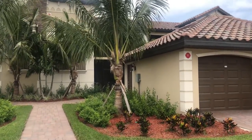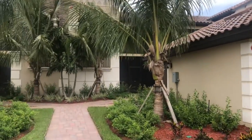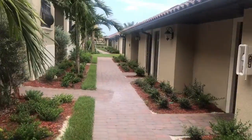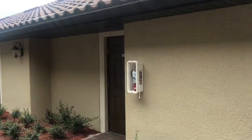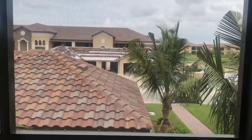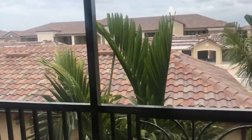Hey everybody, we're looking at unit 5324 at Bonita National today. This is a second floor D'Angelo. Here's your courtyard area and there's access to the garage. Since this is one of our veranda homes, it does come with a screened-in lanai on the front and on the back, so it allows you a lot of outdoor living space to enjoy.